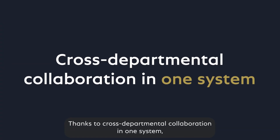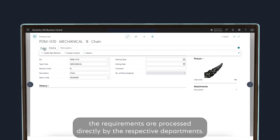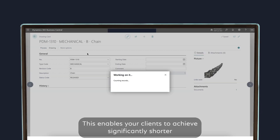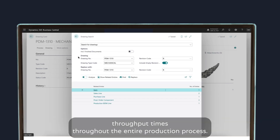Thanks to cross-departmental collaboration in one system, the requirements are processed directly by the respective departments. This enables your clients to achieve significantly shorter throughput times throughout the entire production process.